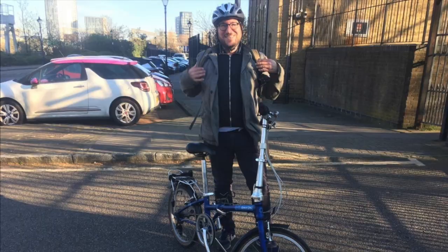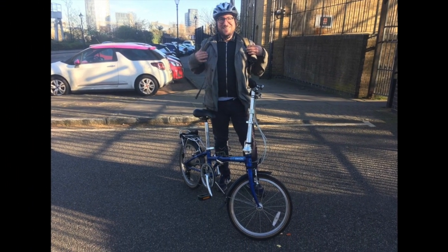Hope everyone is doing well and I look forward to speaking to you soon. Thank you.